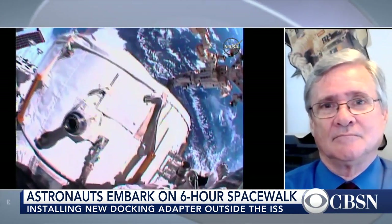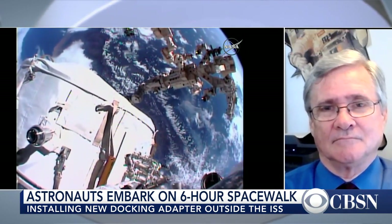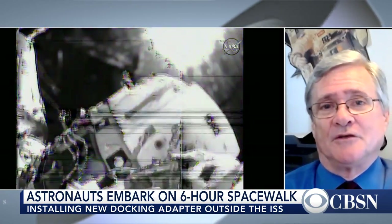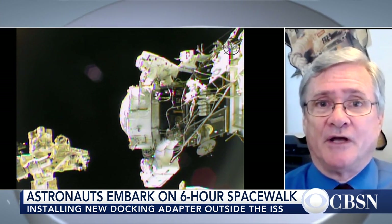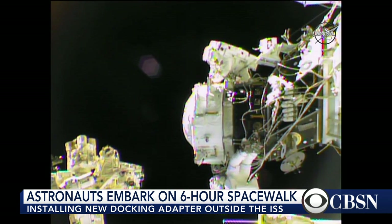CBS News senior space consultant Bill Harwood is joining me now on Skype. You've been following the spacewalk ever since they emerged from that little door there. How are things going so far? Well, they're a little less than two hours into this spacewalk, but everything's going very well indeed. The new docking adapter has been pulled into the port where they want to attach it. Kate Rubins and Jeff Williams are attaching cables to put power to the adapter so hooks can engage and lock it in place. That's all going along as expected — no major problems yet at all.